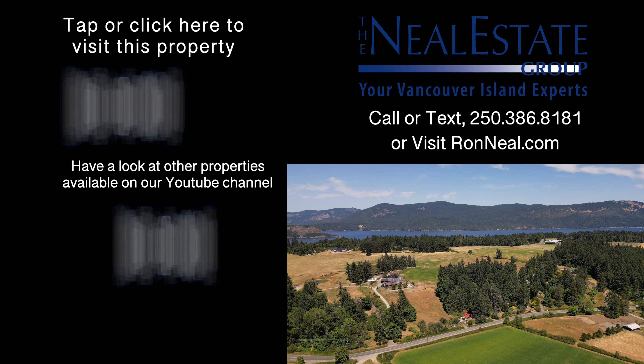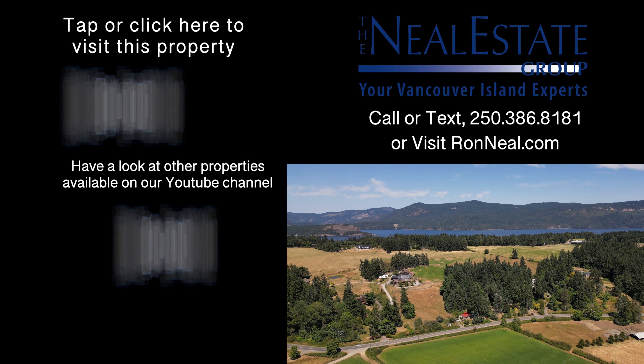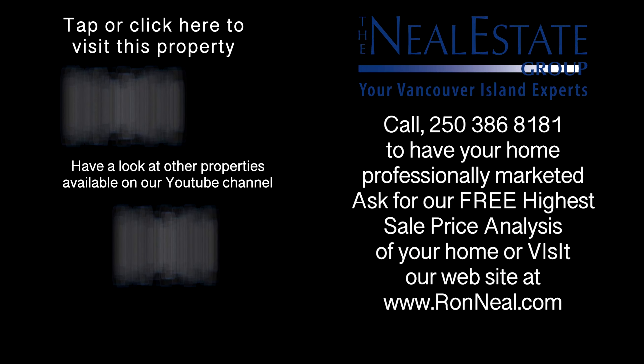Thank you for visiting our video open house. For more information on this and any of our other properties, please visit us at RonNeal.com or call our team at 250-386-8181. We're standing by. Call the Neal Estate Team for your real estate dream.